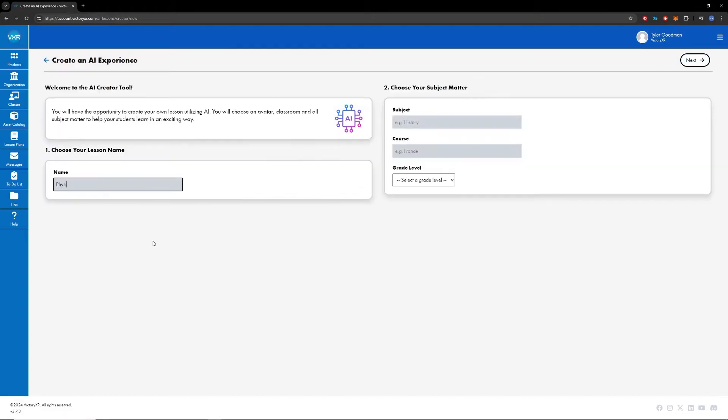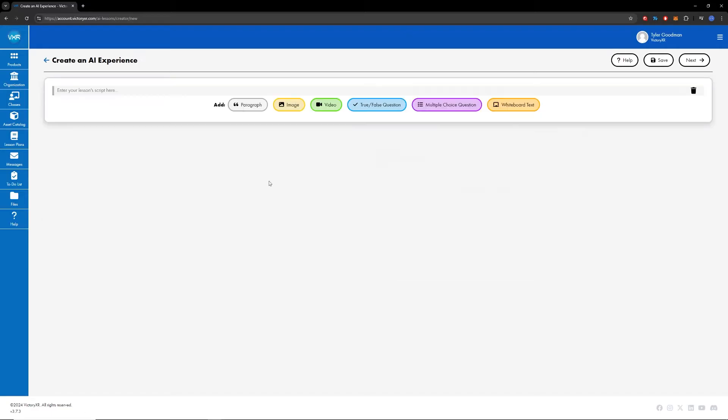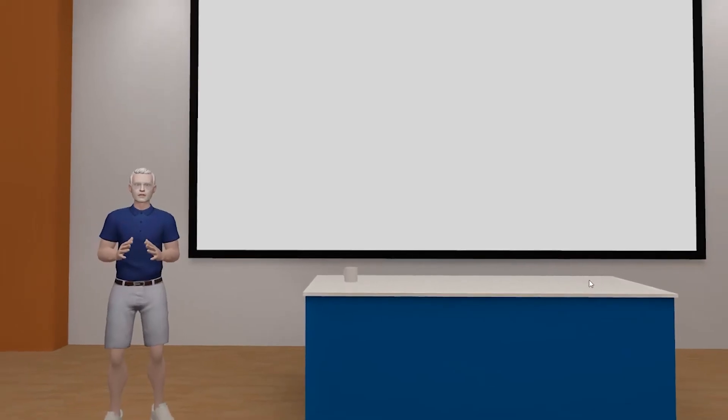While Victory XR is known for its virtual reality platform, some schools purchase the license just for this AI tool. And while not all students will have a VR headset, every student has access to a Chrome browser.